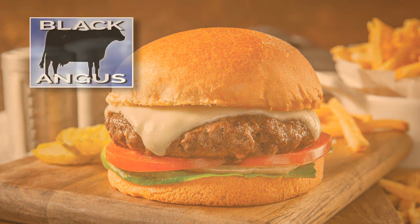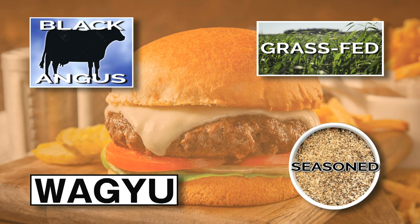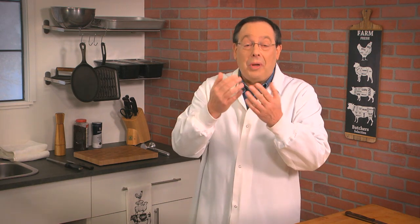So whether you're looking for Black Angus, grass-fed Wagyu, or a seasoned burger, rest assured that we've got what it takes to make the grade. Thank you for watching. After all, we've been helping establishments like yours for more than 45 years, and we can't wait to help you. Contact us today to see how we can help you reach your goals. It would be our pleasure.